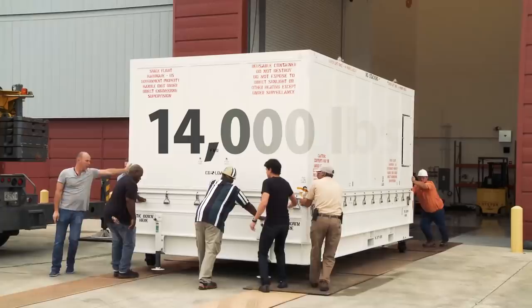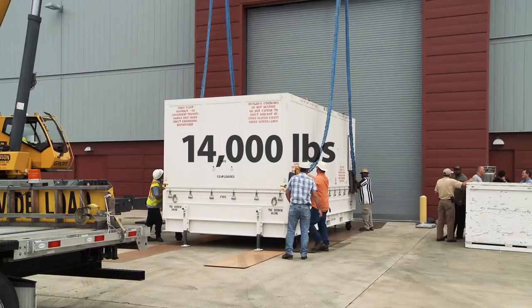The container, loaded with Parker Solar Probe, weighs about 14,000 pounds. To lift it onto the truck, we use a heavy-duty crane.